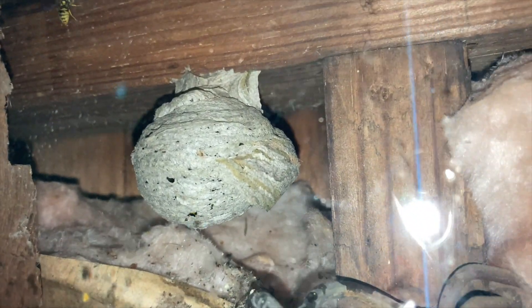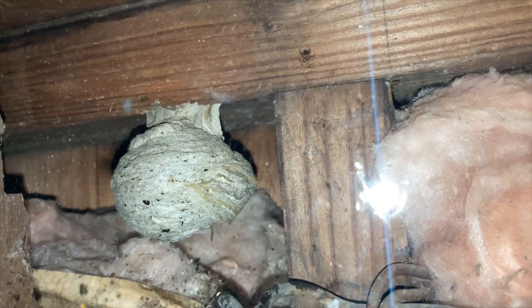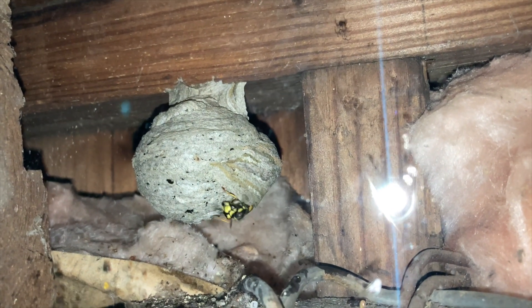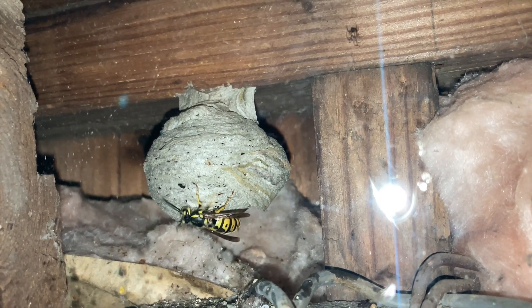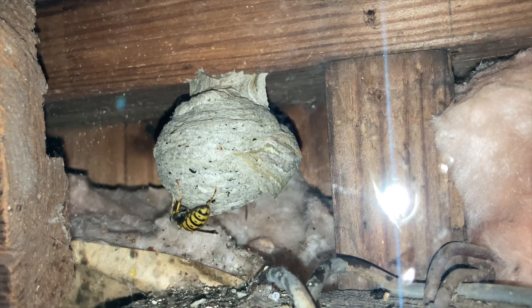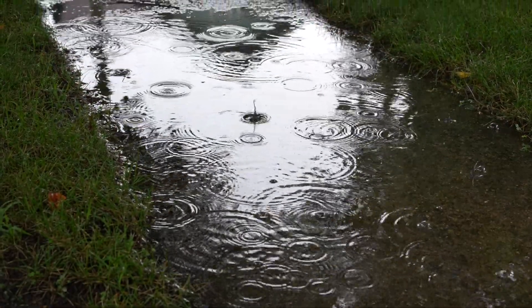We'll do a detailed video about the removal when the time comes, to let you understand exactly how an environmentally responsible removal is done without the use of any pesticides or poisons of any kind. Here our queen comes out to say hello — she has noticed that her workers are getting a little bit nervous, so she comes out to take a look herself and inspect the nest to make sure everything is okay.